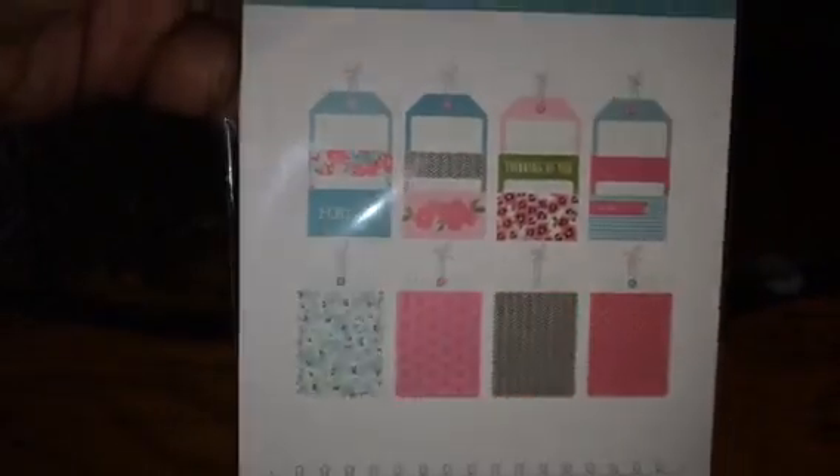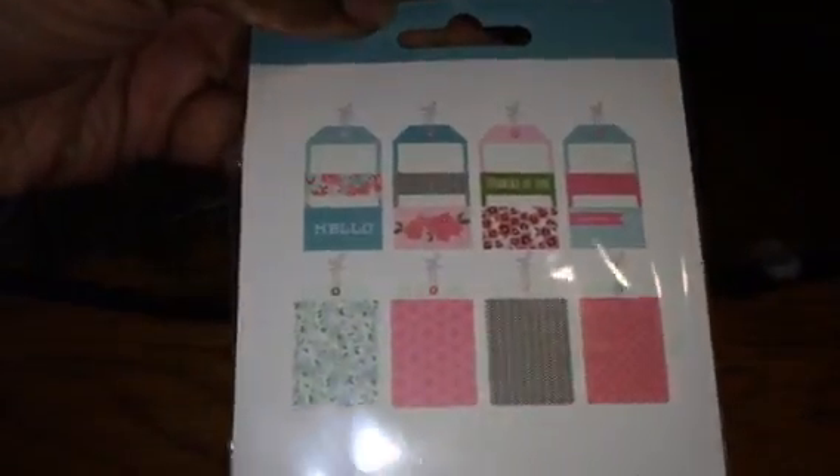I got some tags from Pebbles — I should say tags, not labels — and that's all the different ones that it comes with.